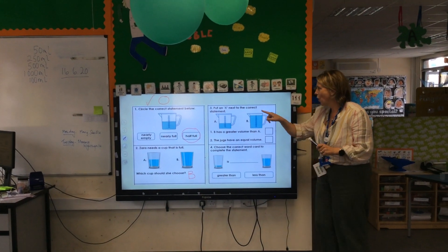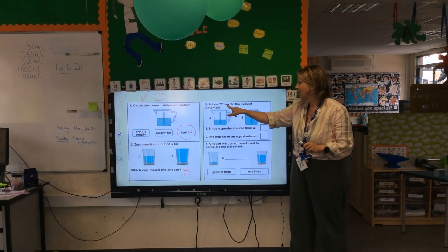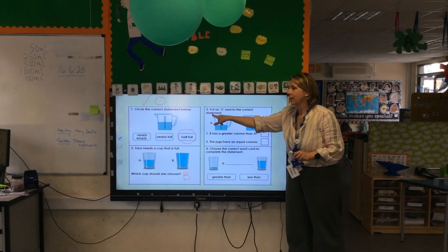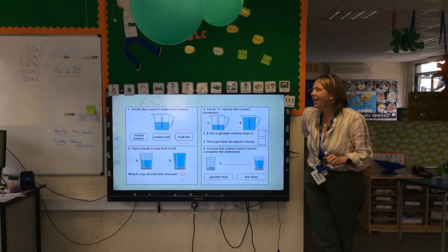We are going to ask. So, nice loud voice. Put an X next to the correct statement. So, this one, it's saying put an X.